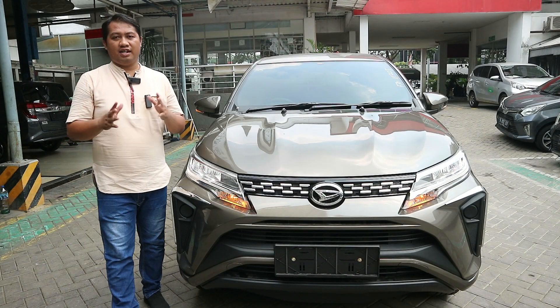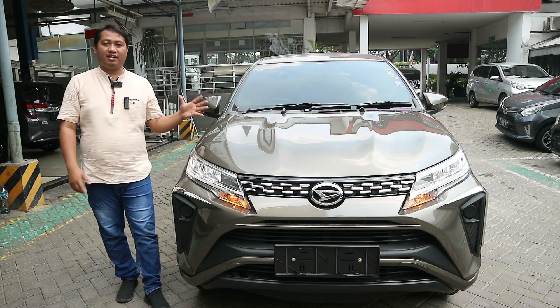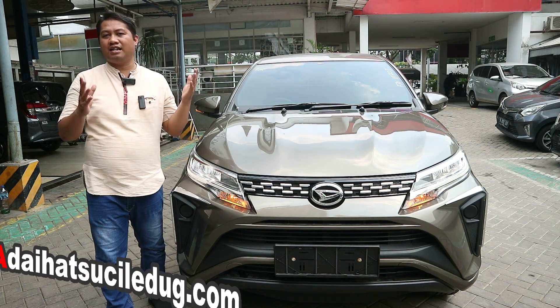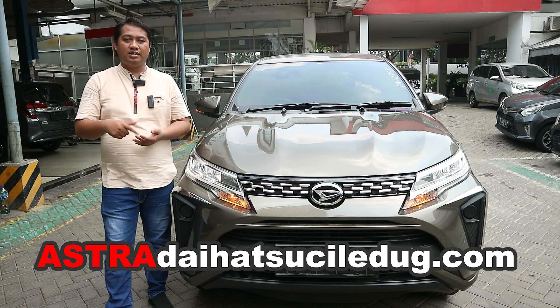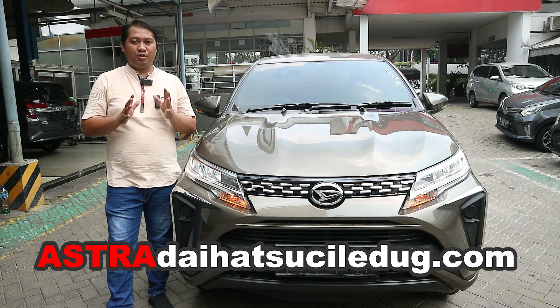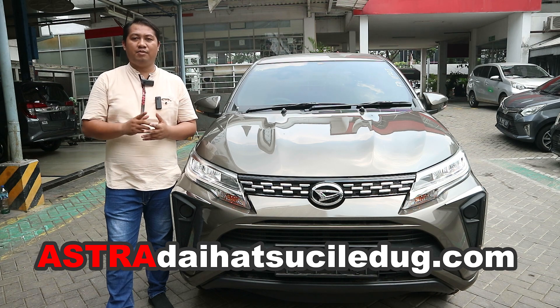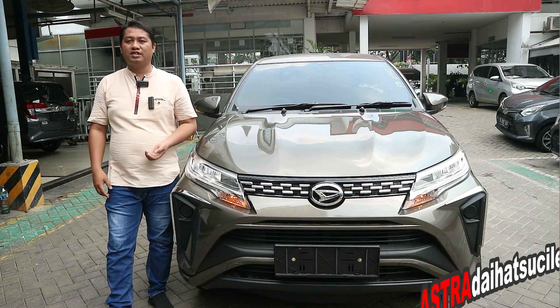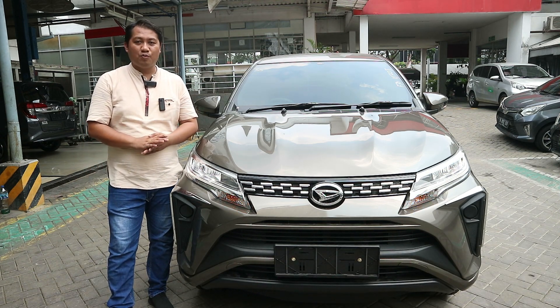Sekian pembahasan singkat dari Daihatsu Terios X ADS Matic 2023. Semoga bermanfaat. Buat teman-teman yang ingin mengetahui informasi lebih lengkap, bisa tanya-tanya langsung di nomor yang ada di bawah deskripsi. Atau dukung channel kami dengan subscribe dan share agar selalu mendapatkan update informasi otomotif. Terima kasih sudah menonton. Sampai jumpa di video selanjutnya. Salam otomotif!